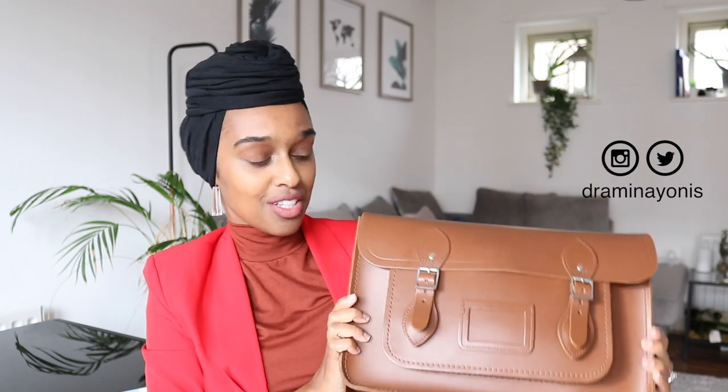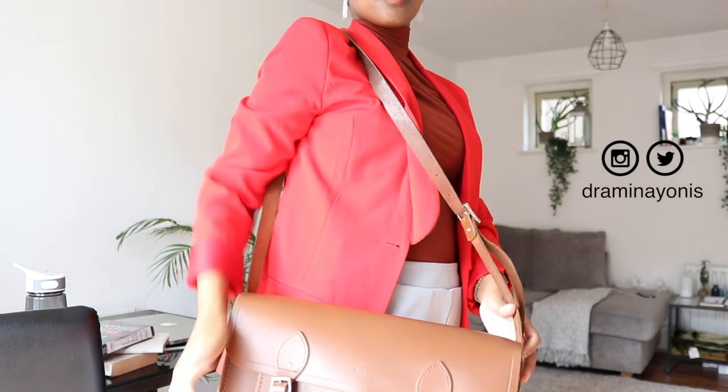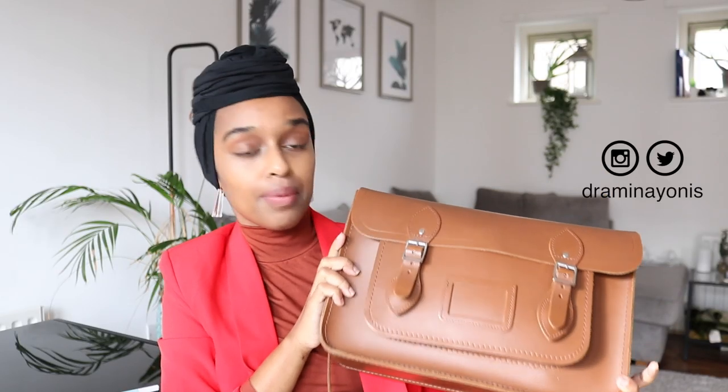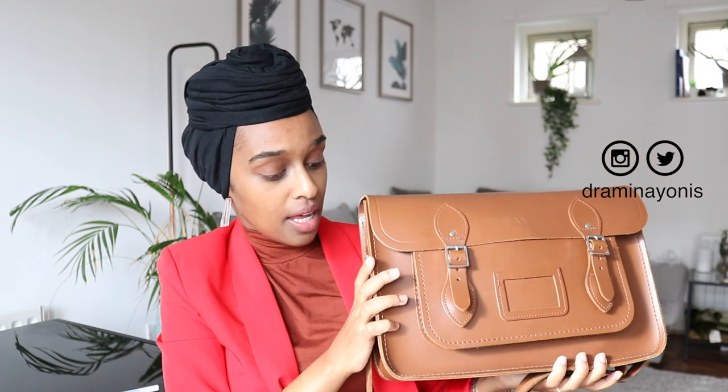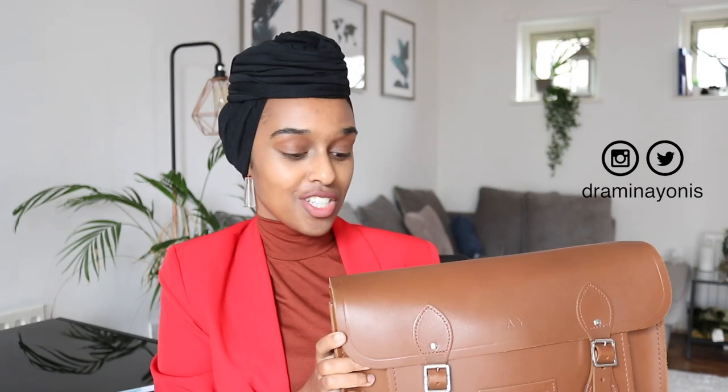This is the bag I take to university — my Cambridge Satchel. This is also my work bag. When I started working about two and a half years ago, my sister gifted it to me. It has everything in it right now. It's real leather so the quality is amazing — it's gone through so much wind and rain, you know how London weather is. It's a battle, especially in winter, but it's absolutely fine, nothing gets in. It looks quite small but this is actually the large size.